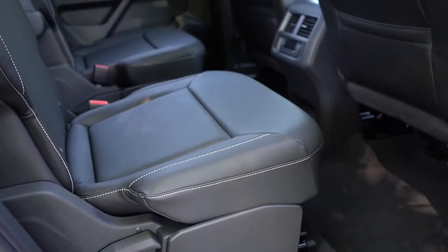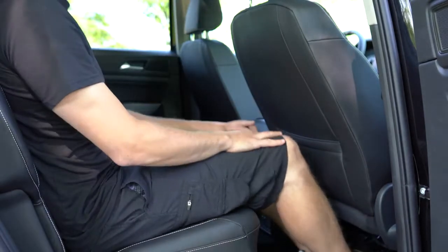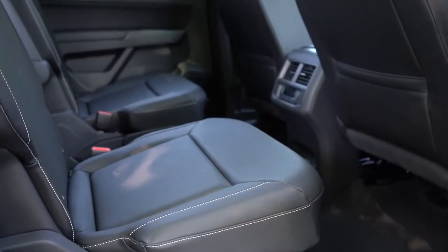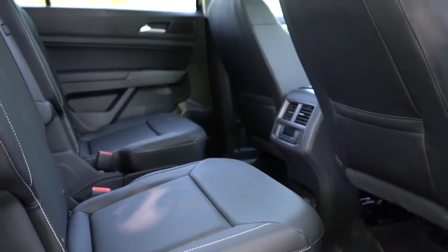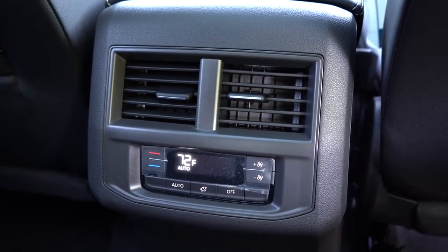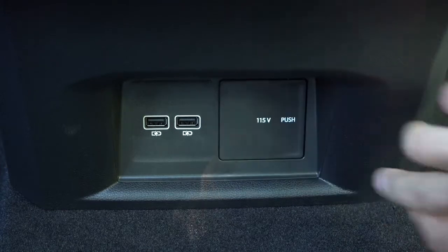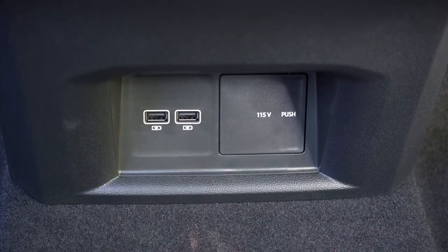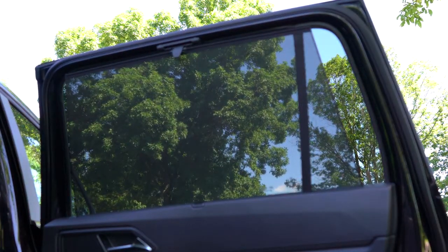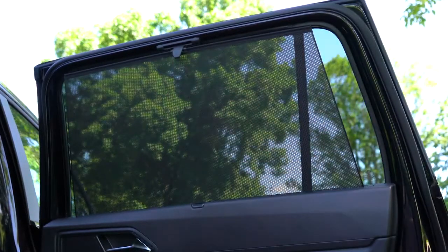Second row legroom comes in at 37.6 inches. Bench seating or captain's chairs are available — captain's chairs are available for all trims except the S. There's a 115-volt power outlet back there, two USB charging ports for kids to charge smartphones or tablets, and rear ventilation. What I absolutely love most: manual rear window sunshades, which are great if you have a newborn or small kids, preventing them from being blinded by awkward sun angles in the back of the cabin.